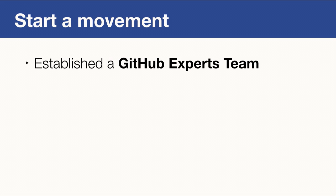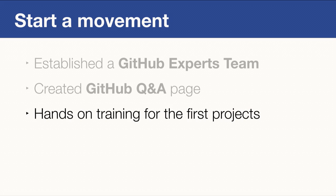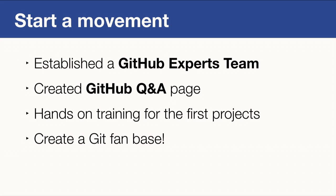What did we do about these challenges? We tried to start a movement. First, we established a GitHub Experts team — people who are GitHub enthusiasts, know how to use Git and GitHub, and most importantly know the right workflows. Then we created a Q&A page in our company network where people can ask questions about Git and get answers within minutes. Of course, we also provide hands-on training for the first projects that migrate, especially the bigger ones. If you help people be more productive, they'll spread that knowledge, share it with peers, and convince others for you. We try to create a Git fan base.